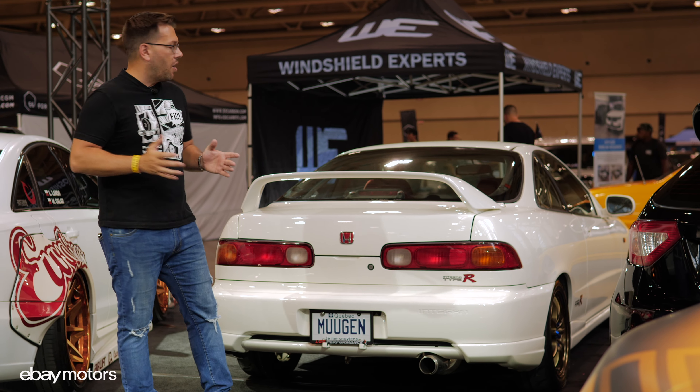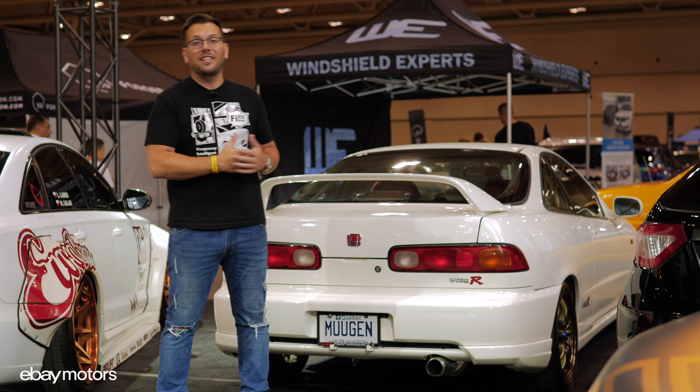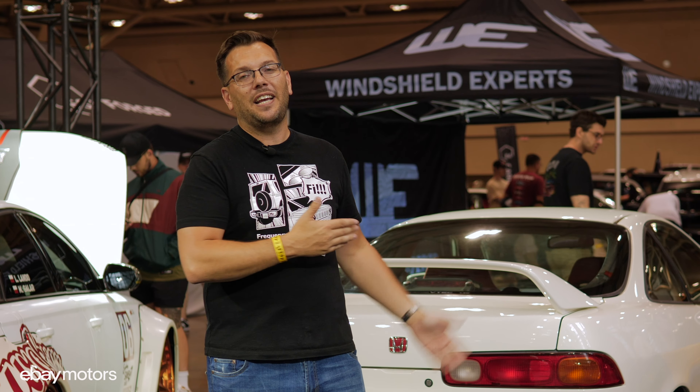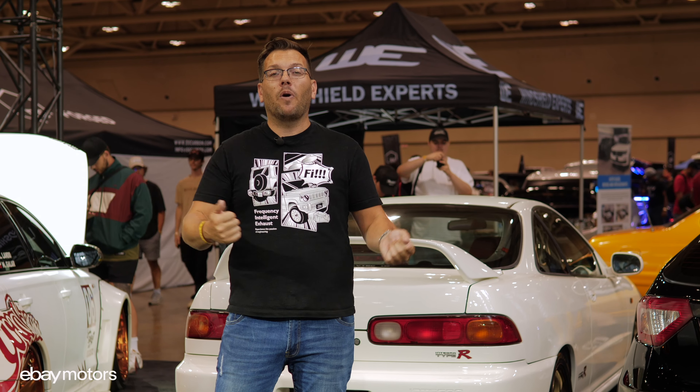Overall, the car looks fantastic, and honestly I cannot wait to test this car on a racetrack. This is the end of the Car Gems Project 2023 — the Honda Integra Type R. But there is going to be one more episode. In the next episode, we are going to take this car to the track and actually see how well it performs.